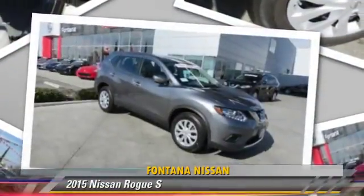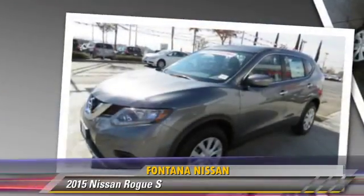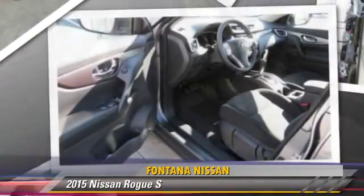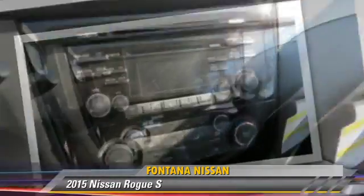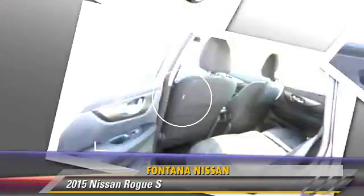The 2015 Nissan Rogue S, powered by a 2.5-liter four-cylinder engine. This vehicle is well equipped, featuring power windows, power door locks, and tilt wheel.